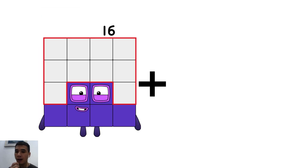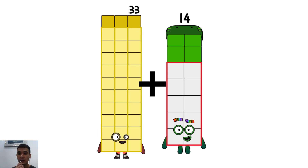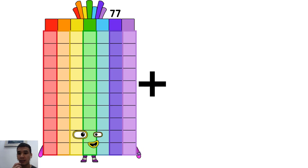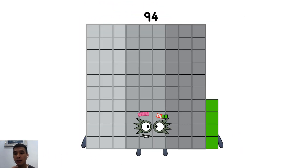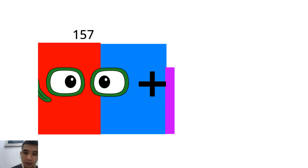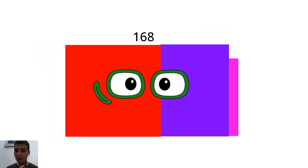33 plus 14 equals 47. 77 plus 17 equals 94. 157 plus 11 equals 168.